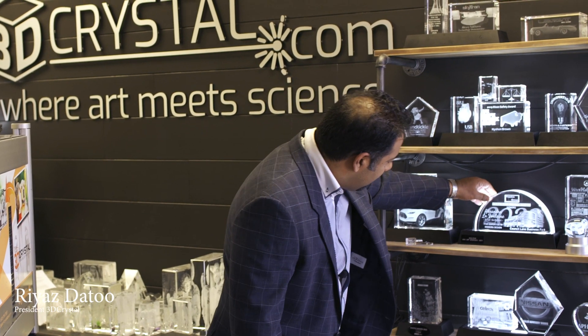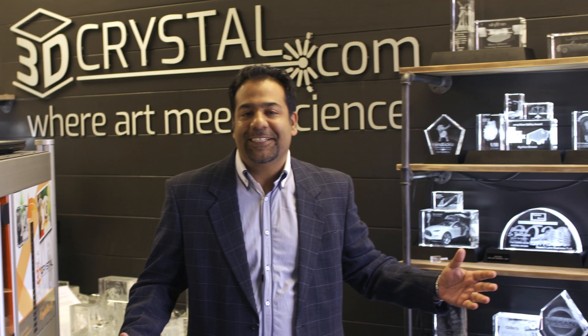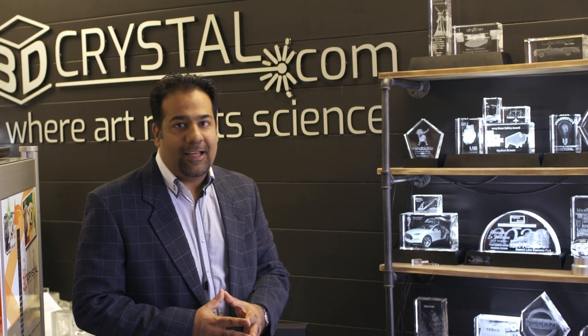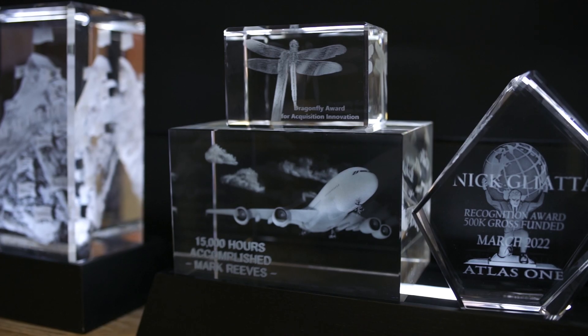So this is pretty cool stuff. It's any image, any photo provided to us, laser etched inside crystal. We actually are able to do this with any image, any vision, any concept that you might have in your mind's eye.